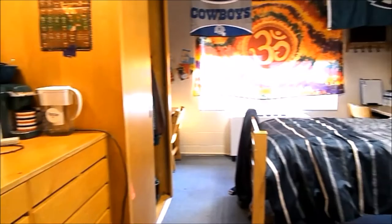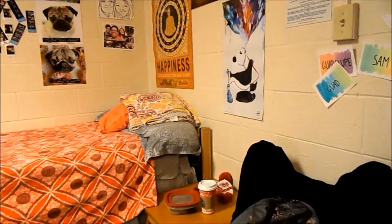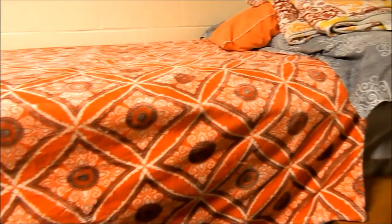Two students usually share a dorm, and students are each given a key for their bedroom. Rooms have carpeted floors, and central heating and air conditioning systems are available throughout the residence hall. Students are more than welcome to decorate their dorms, bringing a television or college-approved printer, microwave, and refrigerator.